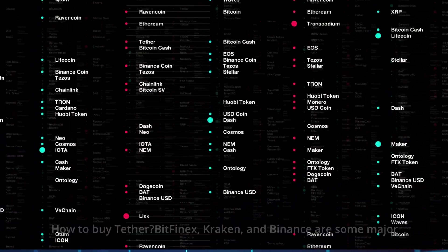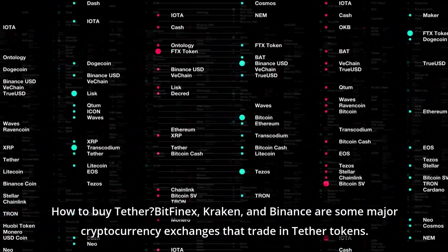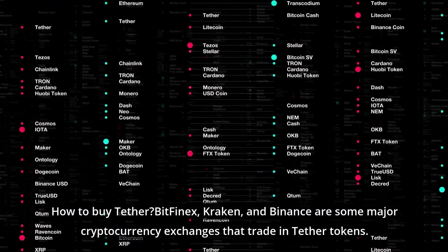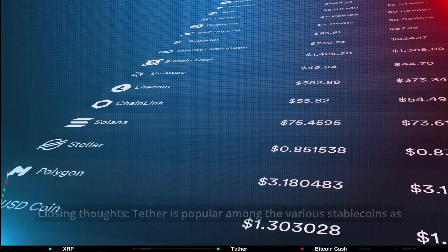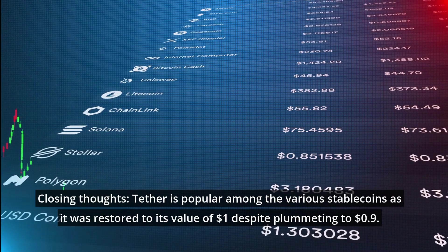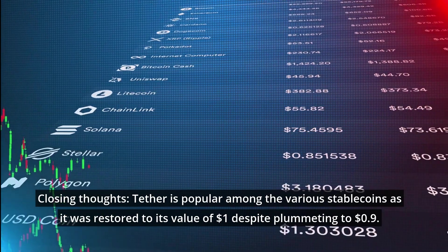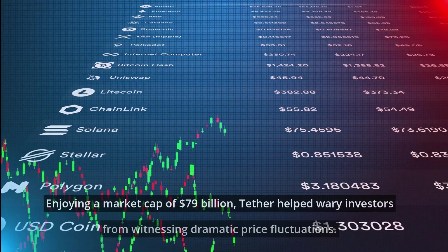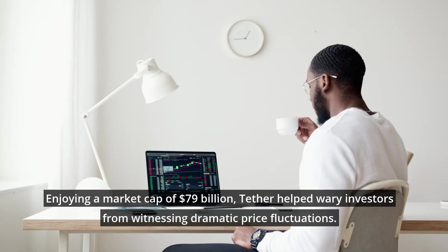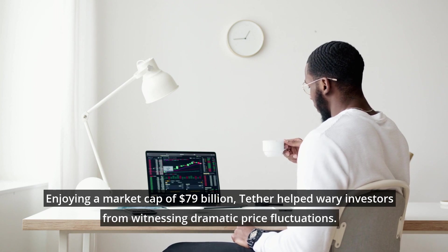For lending, traders can lend cryptocurrency on various platforms and earn good interest. Lending is relatively safer with stablecoins like Tether, as it prevents the price from falling drastically. How to buy Tether: Bitfinex, Kraken, and Binance are some major cryptocurrency exchanges that trade in Tether tokens. Closing thoughts: Tether is popular among stablecoins, as it was restored to its value of one dollar despite plummeting to 90 cents.